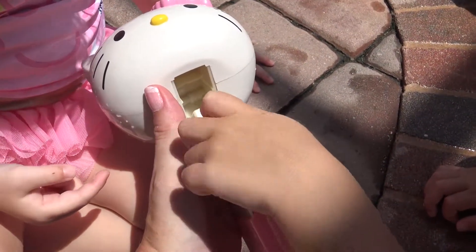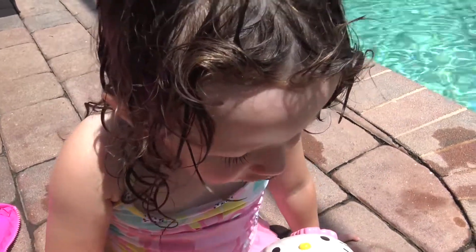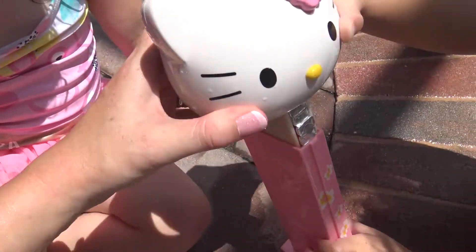Purple! And orange! What is it, Olivia? Orange! There we go! So they're all in!